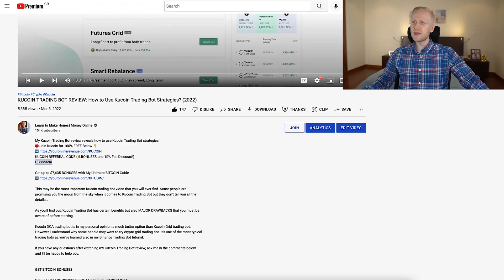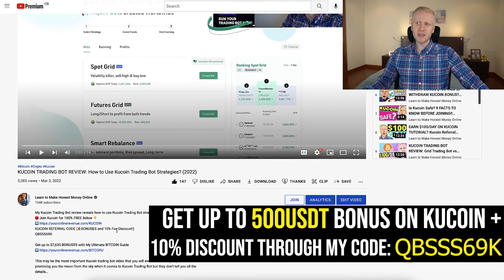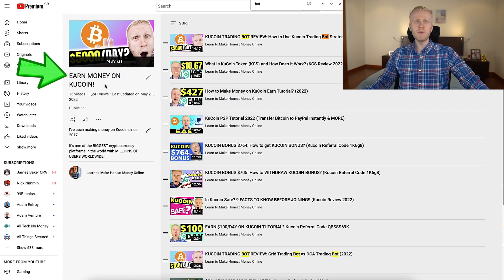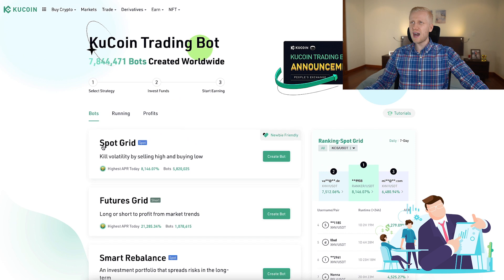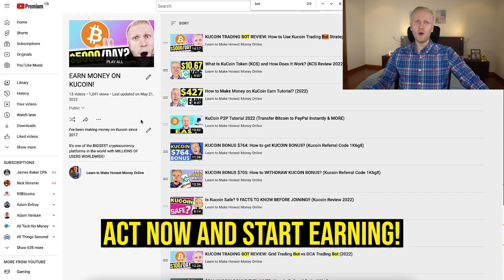If you want to get the strongest money ever known to humankind, which is Bitcoin, sign up to KuCoin right now. I will leave a link in the description with up to $500 USD in welcome bonuses and a 10% discount. If you want to learn more about these trading bots, go to my playlist 'Earn Money on KuCoin' where I explain how the bots work — Futures Grid, Smart Rebalance, Infinity Grid, and Spot Grid.